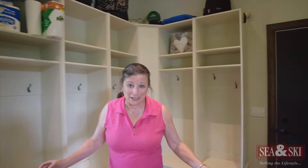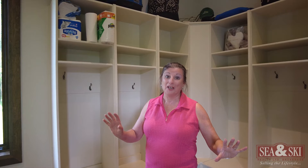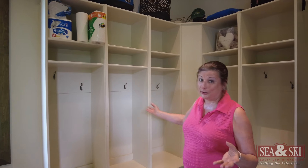This is a must-have space in any country property, and this one was designed with ample storage space for all of your outdoor gear and accessories. I especially like that it has a laundry component.